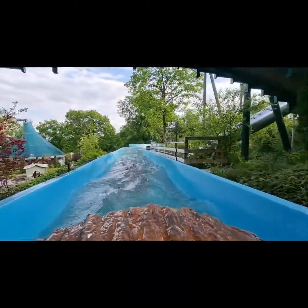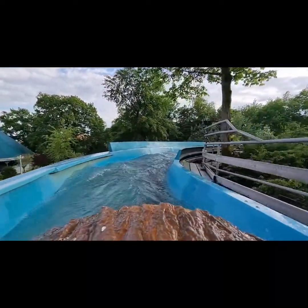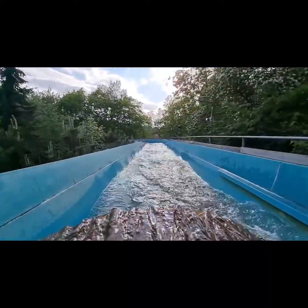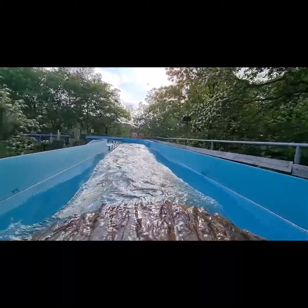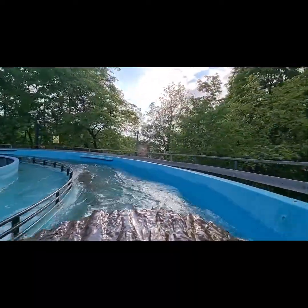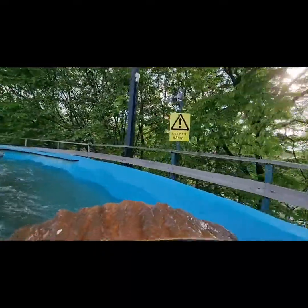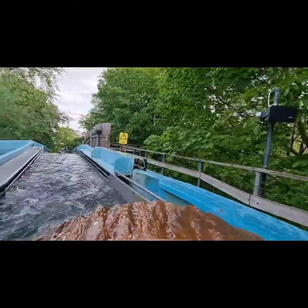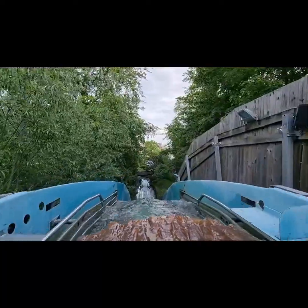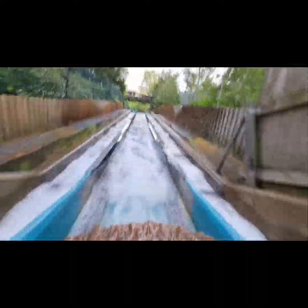Over you, you can see the playground, and at the left you have Virvelvinden, which is the really old Mack Rides something — I'm not sure. And now it is your time to get quite nervous, because you're about to go down two big drops. Now get ready for the first big drop.